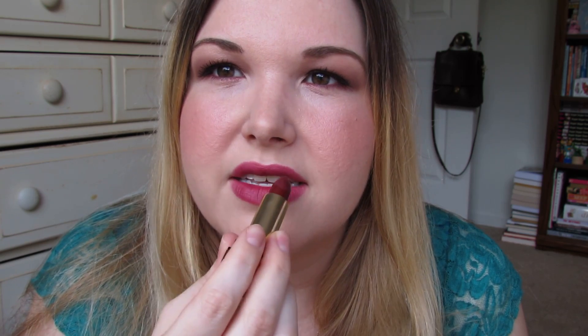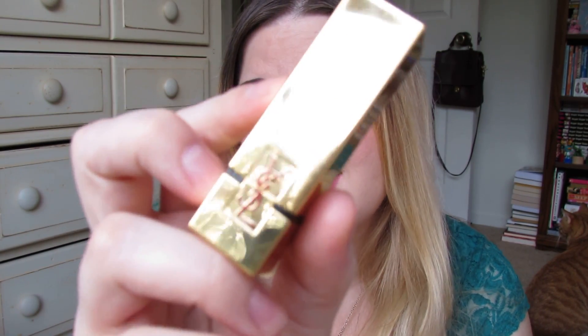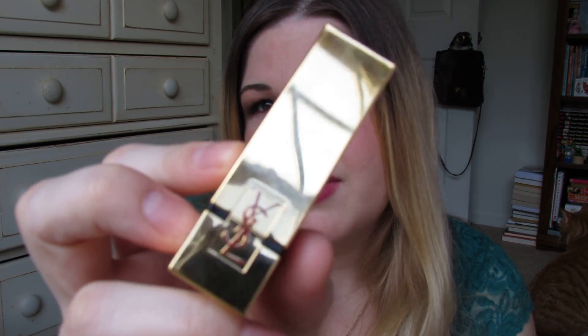Dark shades are very difficult to apply precisely. What I tend to do is put a little bit in the middle of my lips, then use the bullet shape to get a more precise application on the top lip — that's usually the hardest part. I put a little on the bottom, a little on the top, and blend it out with my finger. This applies it most evenly and also makes it more of a stain. This lipstick is not a regret at all — it's pretty much amazing.